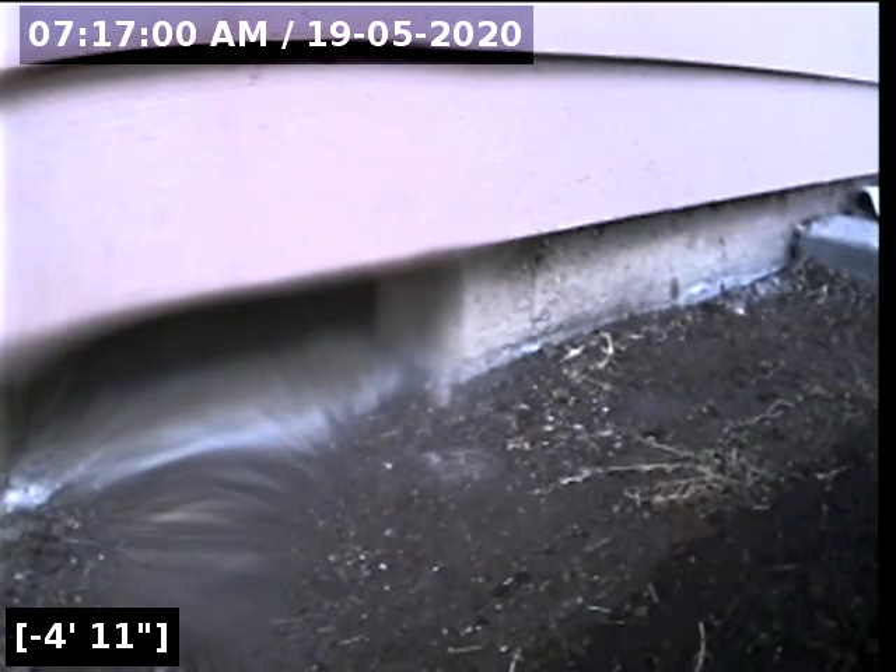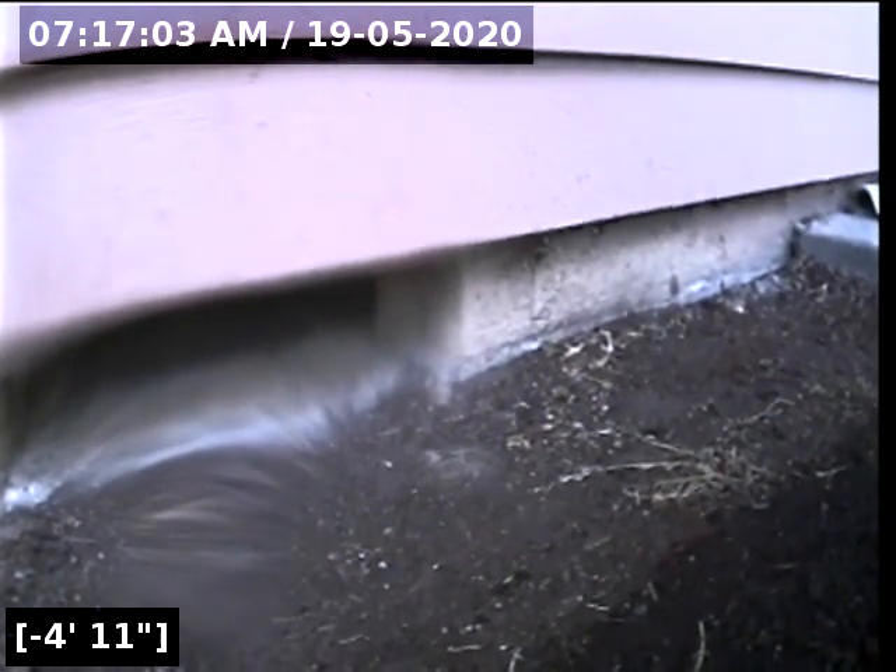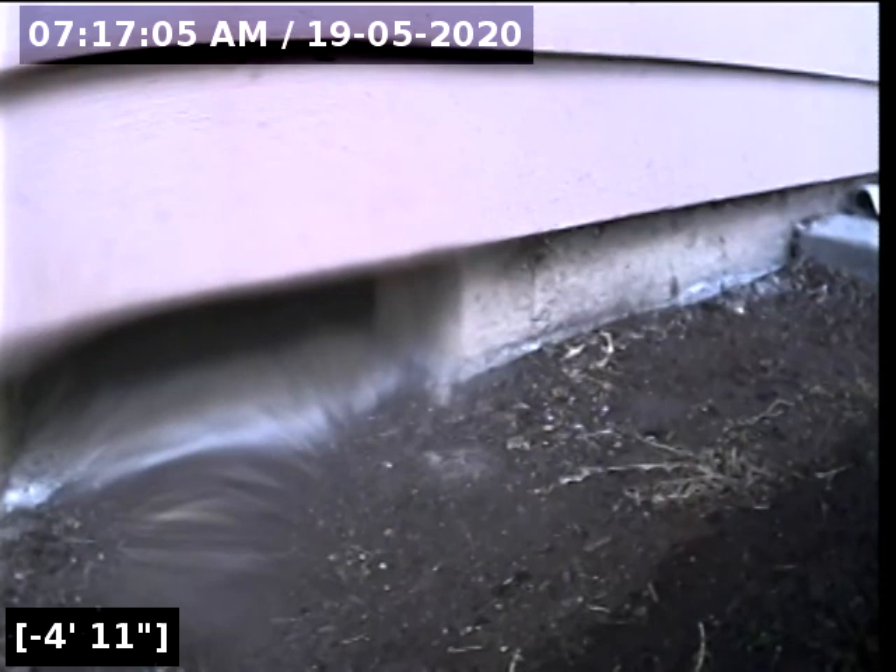Okay, so this concludes the sewer line camera inspection for this property. As you saw with me going to and from the city main, there are no issues for concern — there are no cracks, holes, root intrusions, no offset joints, no bellies in the line retaining water. There is the corrosion pipe still coming from the home; cast iron does have a life, corrosion is common inside, a little bit of flaking, some deformity, but at this point it's serviceable but should be monitored.